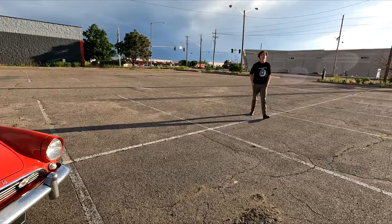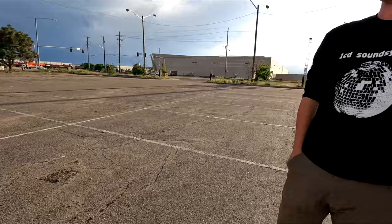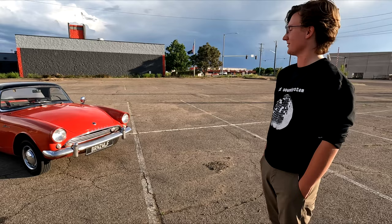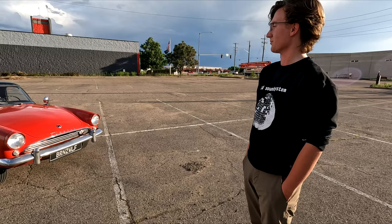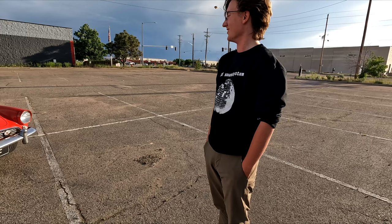We've got Brennan here with a 1962 Sunbeam Alpine. He found it through Ted — the guy he bought it from was a long-time client of Ted's. He'd found one on Facebook Marketplace that was ripped apart, but Ted mentioned there was one that was running and driving. Brennan had been looking for an MG or Spitfire for years, and this kind of fell in his lap — a lot more uncommon and unique than those cars.